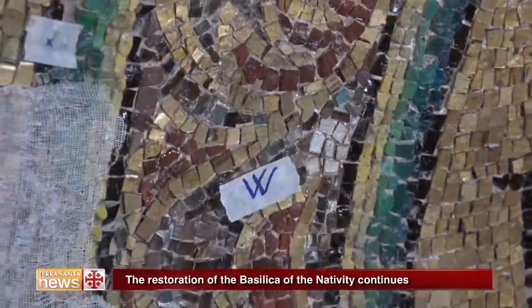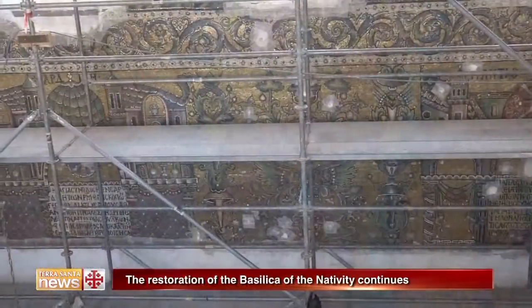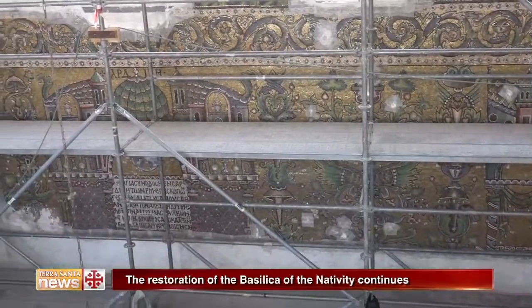Work from all the different periods shows the continuing need for restoration in this Basilica, from Helen to Justinian, the Crusaders, the Franciscans and the Greeks.